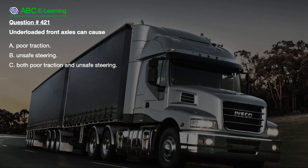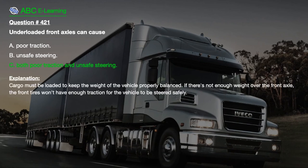Question number 421. The correct answer is: Both poor traction and unsafe steering. Explanation: Cargo must be loaded to keep the weight of the vehicle properly balanced. If there's not enough weight over the front axle, the front tires won't have enough traction for the vehicle to be steered safely.